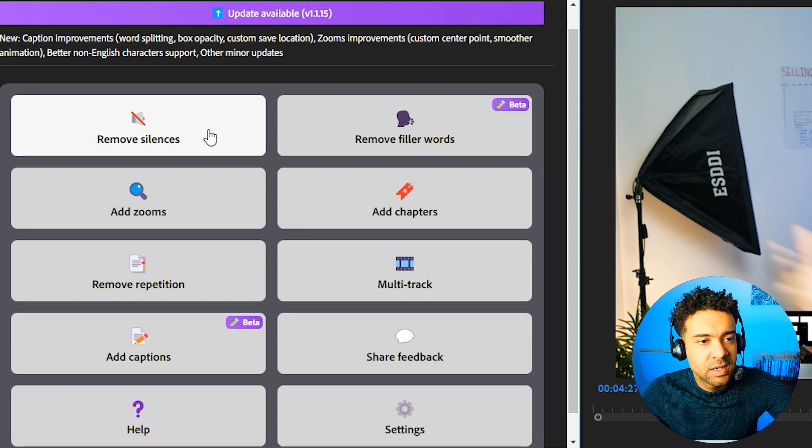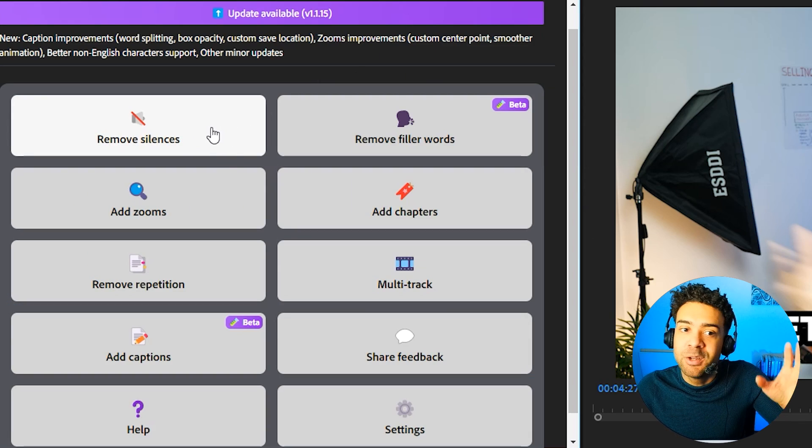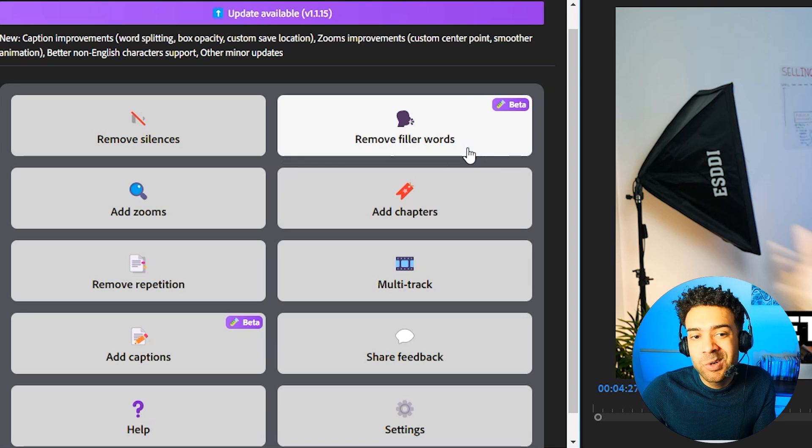A couple more cool features. Firecut can remove silences from your edit, but if you've already used Gling you don't need it to do that. You can also remove filler words — so if your speakers are saying 'uh,' 'um,' 'hmm' a lot, the AI will remove all of those instances from your sequence.